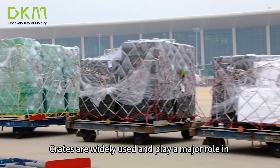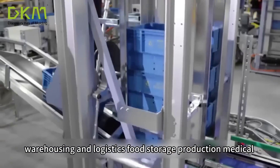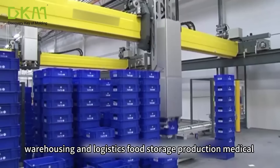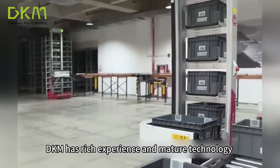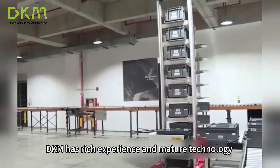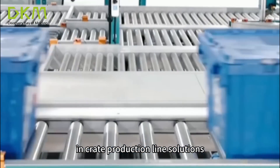Crates are widely used and play a major role in warehousing and logistics, food storage, production, medical and other industries. DKM has rich experience and mature technology in crate production line solutions.